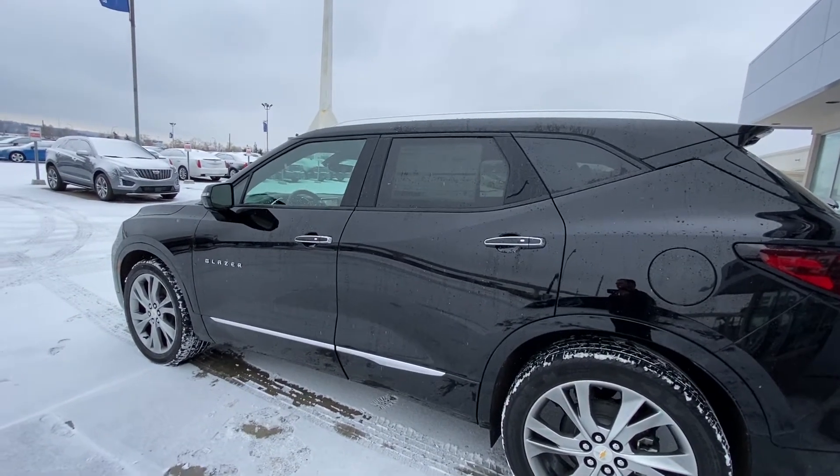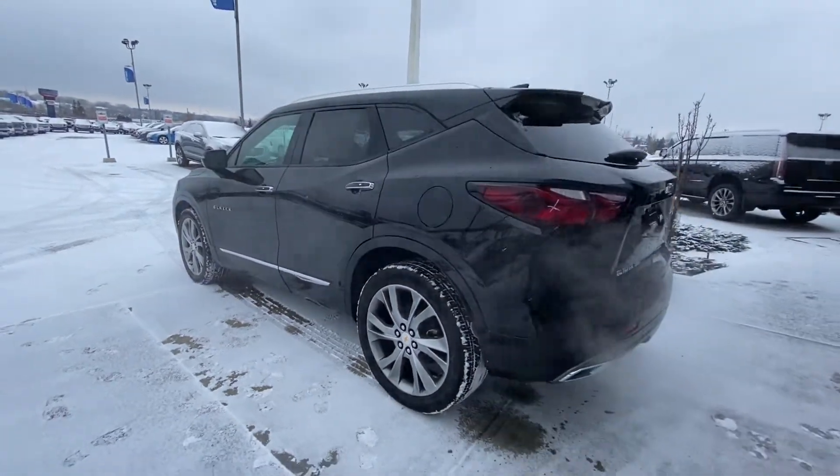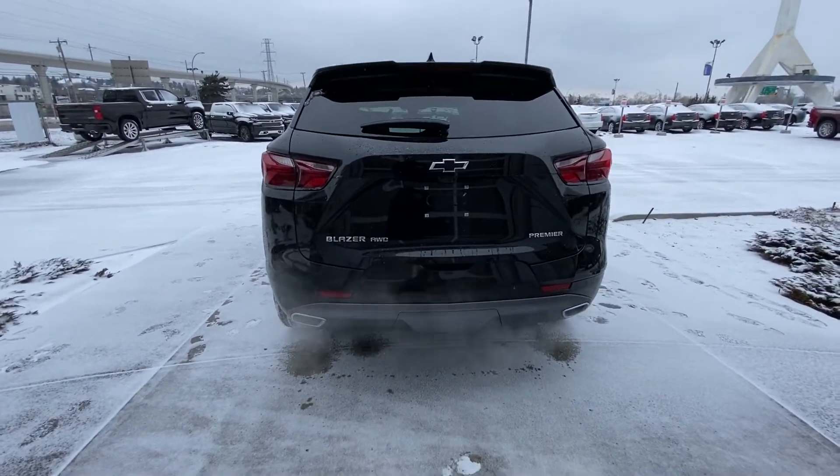Black window trim. We do have the HID headlights up front as well as LED daytime running lamps. Coming to the rear of the vehicle, we do have LED tail lamps as well as halogens mixed in there. Beautiful black Chevy bow ties.